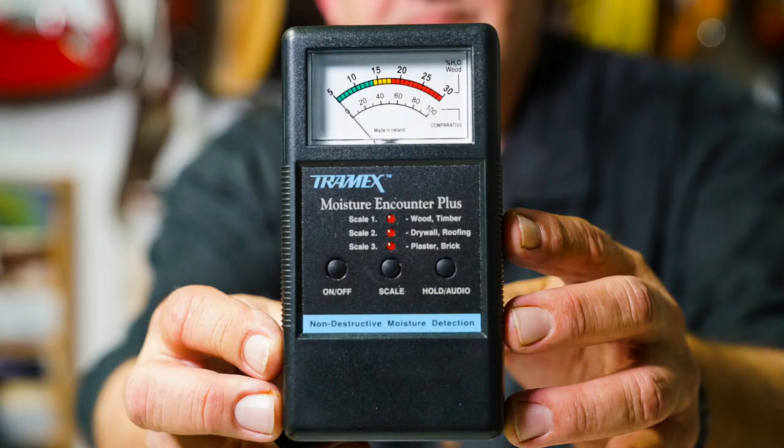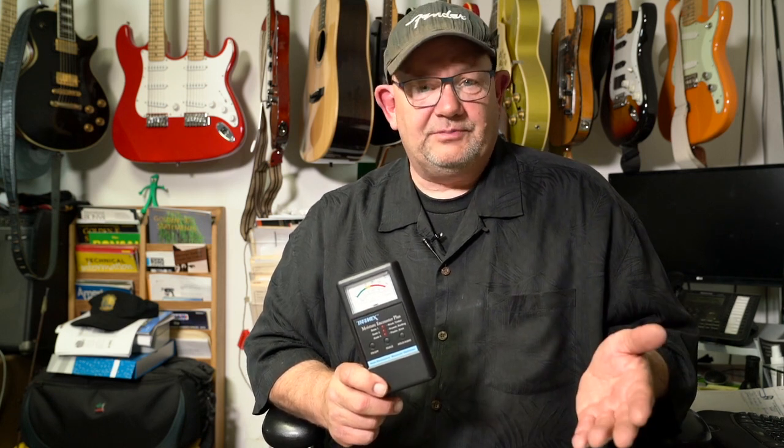Hi, I'm David Bonassero. I'm here to talk to you about Trimex moisture meters. For many years now, I've been using the Moisture Encounter Plus. I like this meter. Not only do all my crews have them, but I deal in the natural stone and tile business. I deal a lot with outside decks, shower pans and showers, and wet substrates.